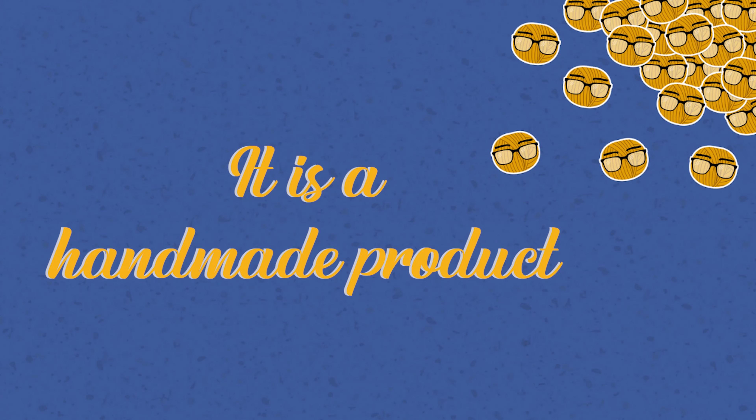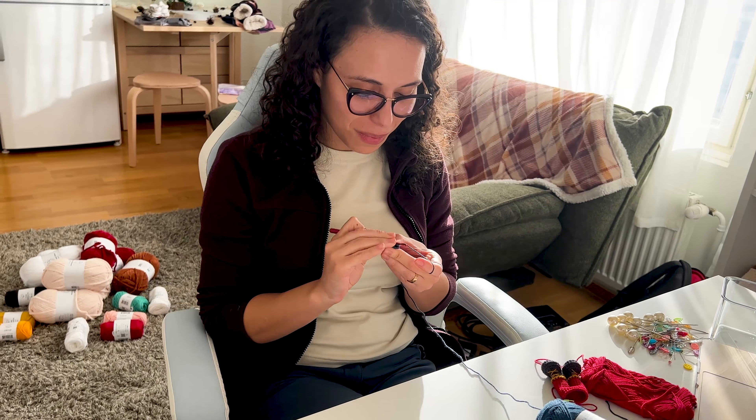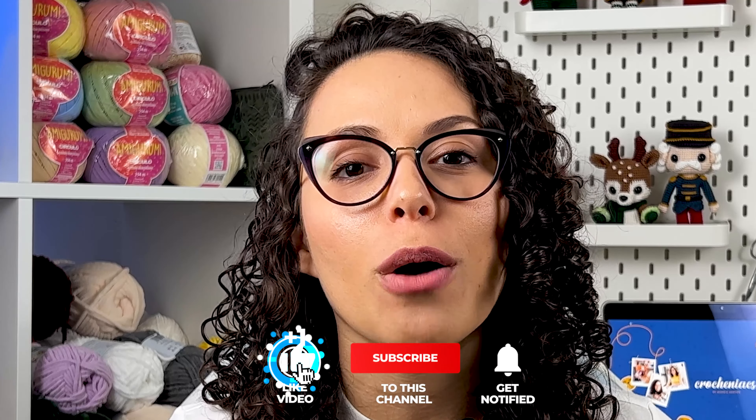Reason number six: it is a handmade product. This sixth reason is not a problem, neither requires any correction — it is something completely natural of our work with amigurumis. We are not a factory nor a machine. We are human beings and everything that happens to us affects the way that we crochet, and of course will affect your final amigurumi. We all have different ways of holding the crochet hook, different experiences, different backgrounds, and it affects the way the amigurumi looks. This is something beautiful — it makes our job unique.